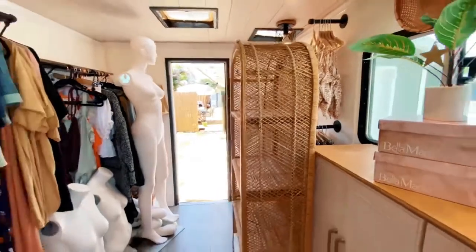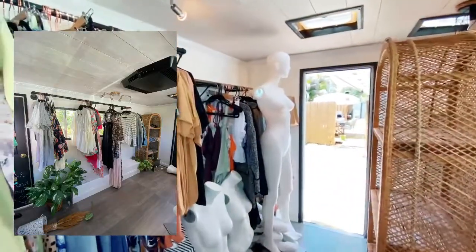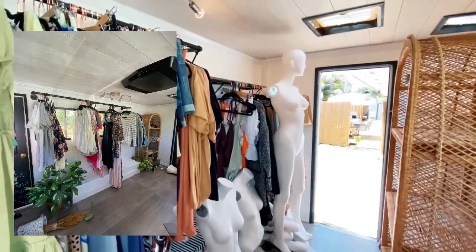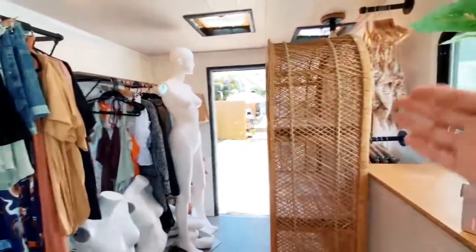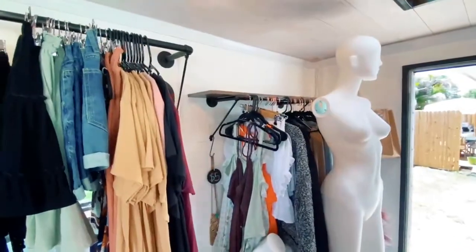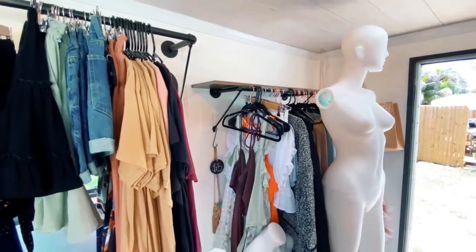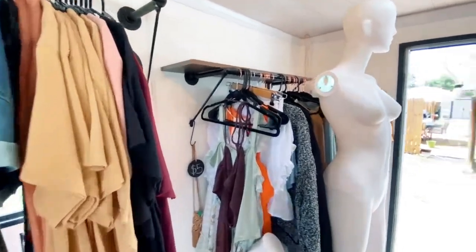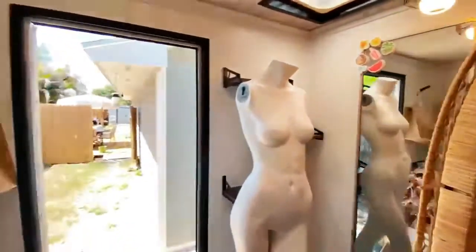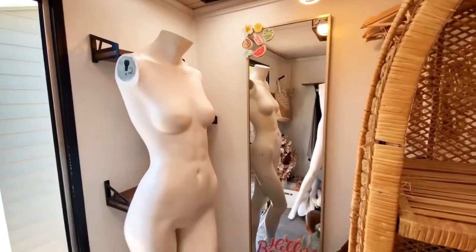Originally when I started the boutique layout, I had a wicker stand, but it wasn't serving the purpose — I didn't have the items to cover everything. So we took it out and added an extra rack, which gives me room for clearance and is completely separate. All the clothing stays on there when we're driving — it does not fall. I added a couple of shelving units in the back as well. I wanted to use every square foot for product and to maximize profit.